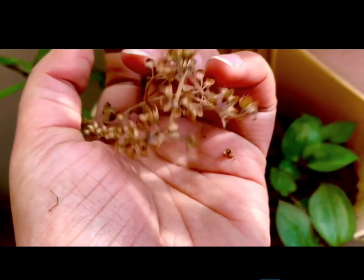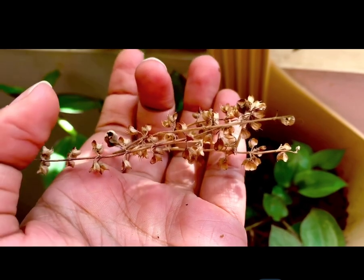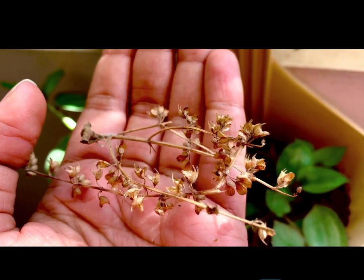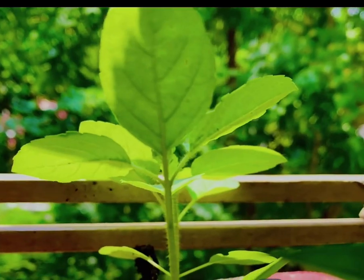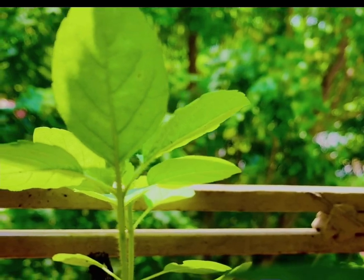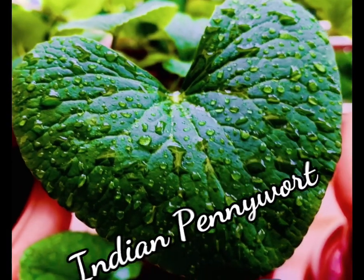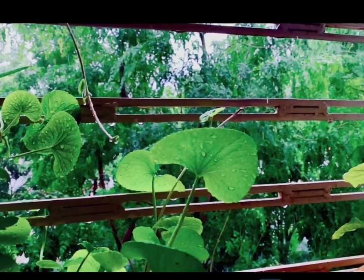Tulsi can be grown from seeds collected from the previous crop or from plants bought from local nurseries. Since Tulsi is a tropical plant, it is advised to keep your Tulsi plant near the sides of your balcony where it gets at least four to five hours of sunlight.